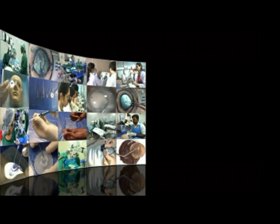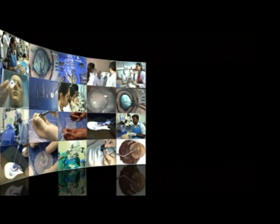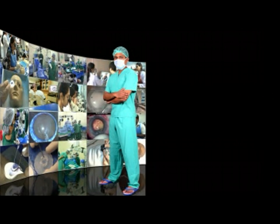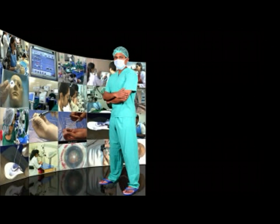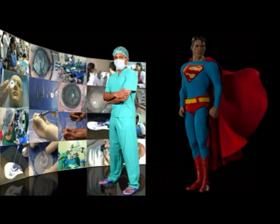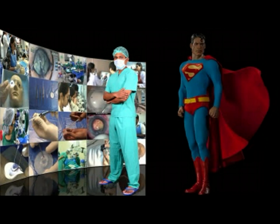While it is not possible to train for every adverse eventuality, this process of learning to deal with common complications gives familiarity, dexterity, and confidence in all the instrumentation and techniques that will need to be deployed in managing complications.